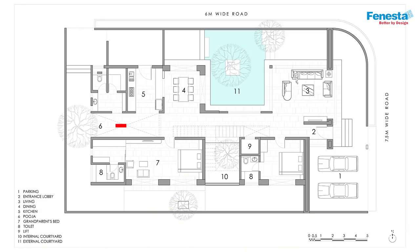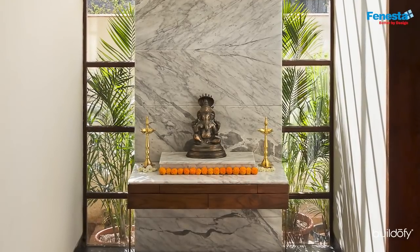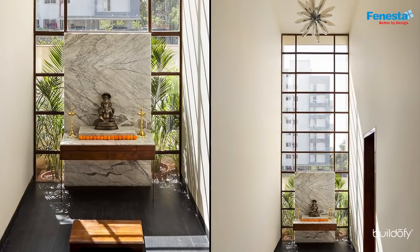The Mandir is at the far end of the circulation spine with a double height volume. Sunlight becomes the sole ornamentation here, streaming from behind the marble altar, creating beautiful shadow patterns as the day progresses.